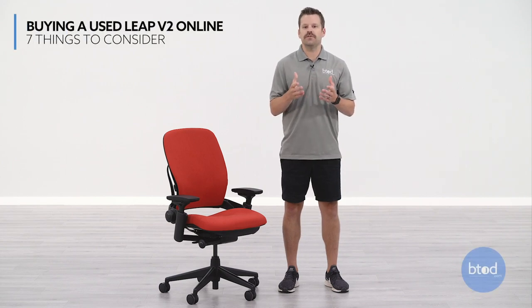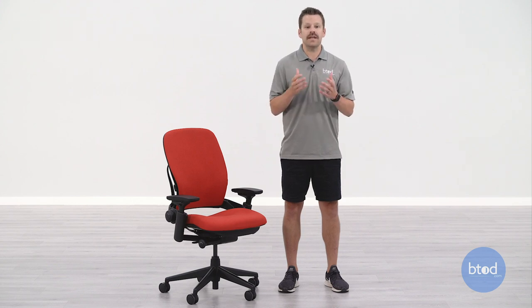Like cars, iPhones, and other expensive items, high-end office seating finds a second life through the sale of used office chairs. But unfortunately there is a lack of a standard and, in many cases, good ethics in this category. Because of that, there are some major red flags that you must consider when buying a used Leap chair online.